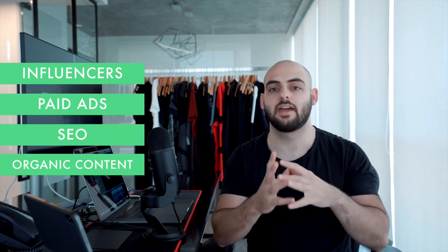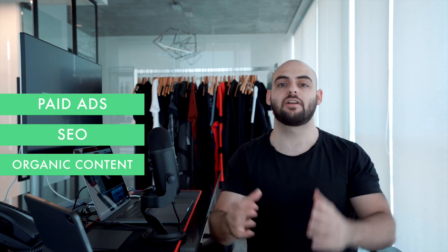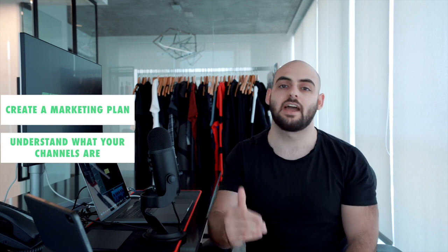Number seven is that a lot of clients or brands don't have a marketing plan. They've gone through the trouble of creating the product, having it delivered to their warehouse, and now they have no idea how they're going to market it — whether through influencer marketing, paid ads, SEO, or organic content. Bear in mind, just because you have a product doesn't mean anyone will buy it. The first way to get someone to buy is to get them to know about it. Create a marketing plan, understand what your channels are, because without marketing you won't be able to sell your product or have the fuel to create more amazing products.